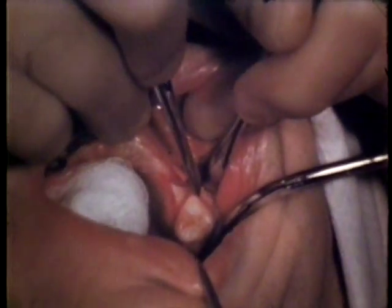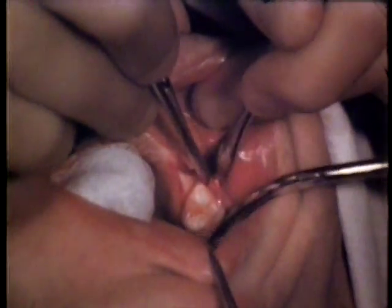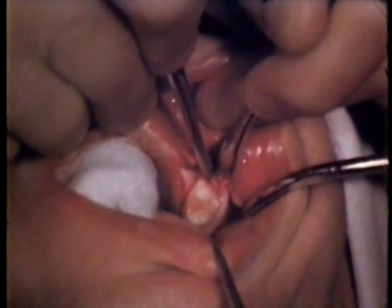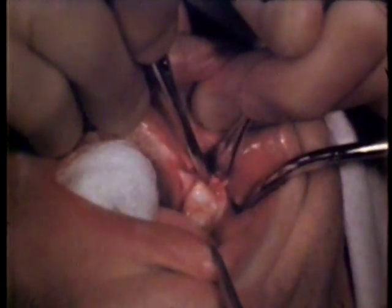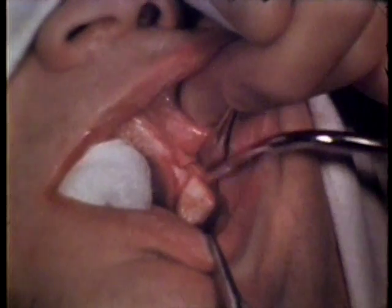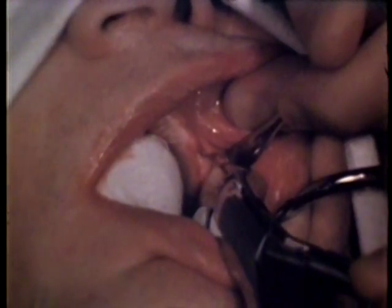The broad blunt retractor, Molt number nine, protects the delicate flap as the buccal process is excised with a chisel. The tooth is removed to the buccal without fracture following partial excision of the buccal process.